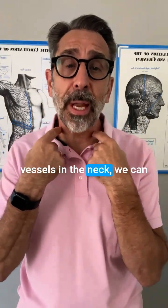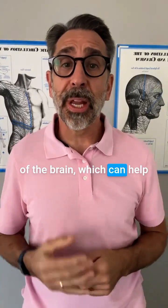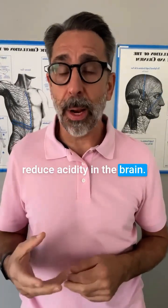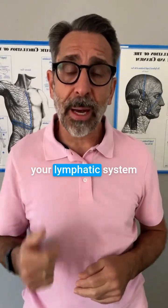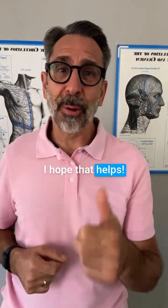By opening up the major lymph vessels in the neck, we can improve detoxification out of the brain, which can help reduce acidity in the brain. It's very important to get your lymphatic system flowing when we have Lyme and neurologic Lyme. I hope that helps.